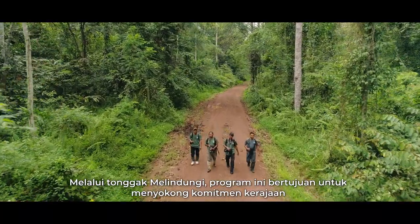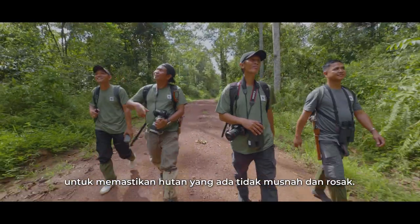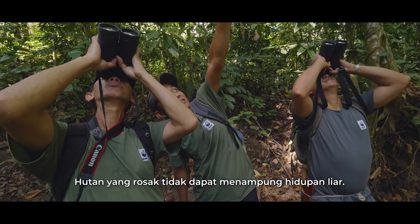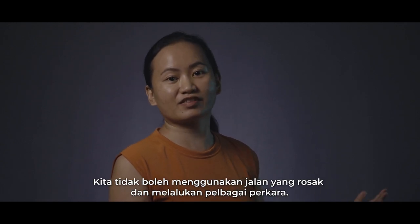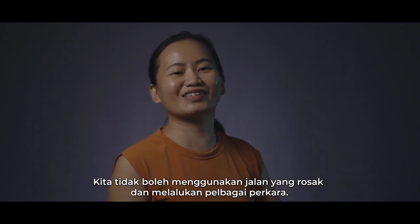Through PROTECT, the program aims to support the government's commitments to forests to ensure that existing forests are not destroyed and degraded. A degraded forest cannot support wildlife. Think of it as like our road — we cannot move on a road that is damaged. We cannot go out, we cannot use it, we cannot go and make our living.